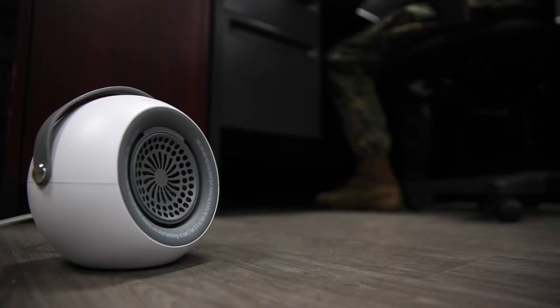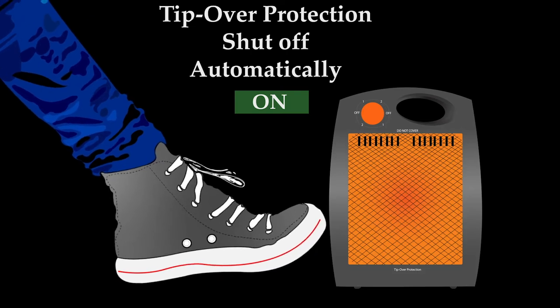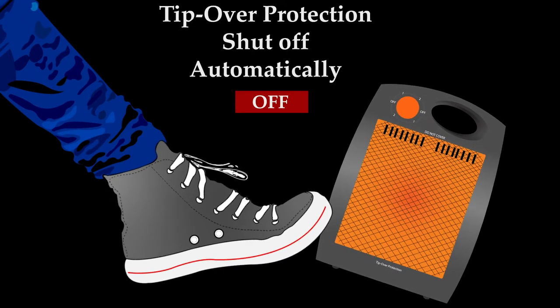Keep your pets and your children away from the space heaters at all times. Make sure you have tip-over protection, which is required on base.